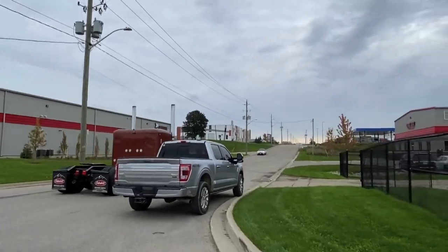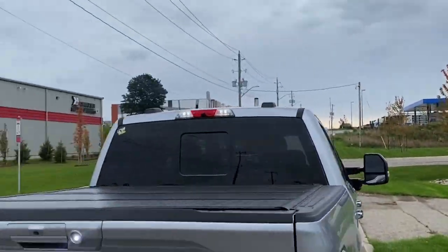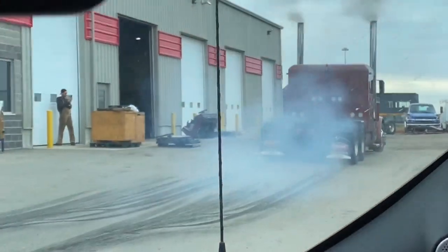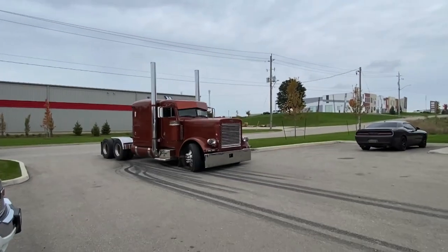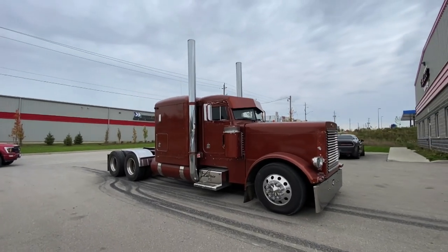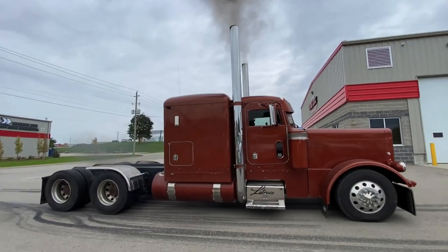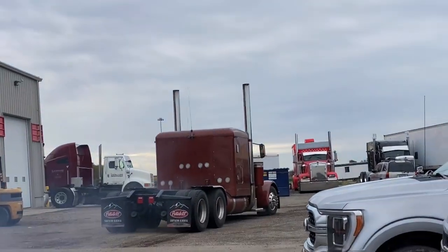Anyways, we're just doing some testing and tuning here at Diesel Logic in Woodstock. Let's go have a closer look at this thing. He just jumped out of my truck — let's get a quick video. Not expecting that. Quick peeler. All right, I'm ready now. Expensive tires.